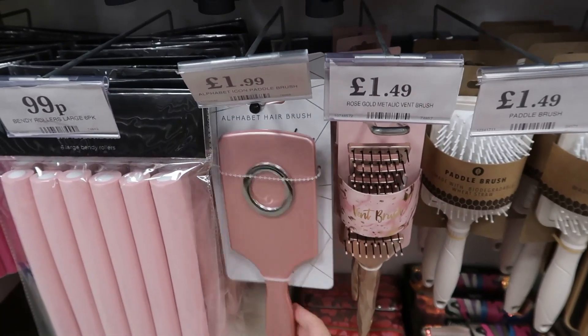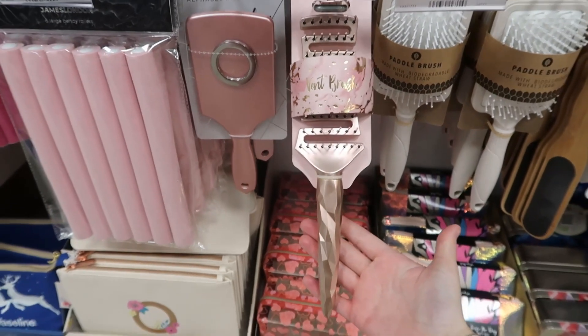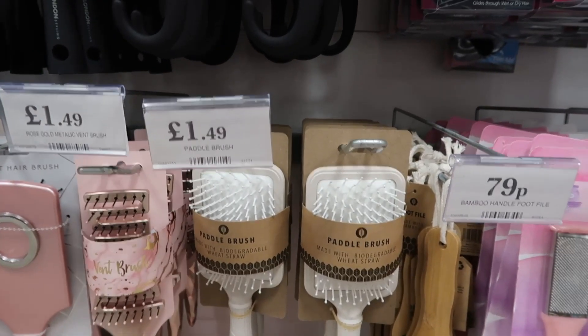They also had lots of gorgeous hair brushes. I love the handle of this one — I think it's absolutely gorgeous. And then they also had a really nice sleek white one for £1.49. I just love the brushes in Home Bargains.